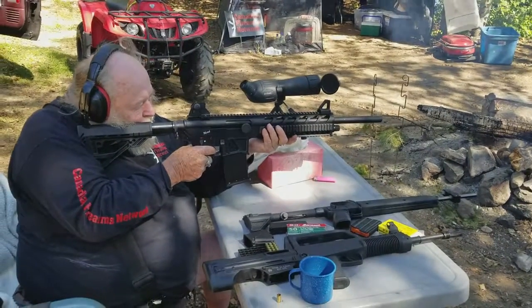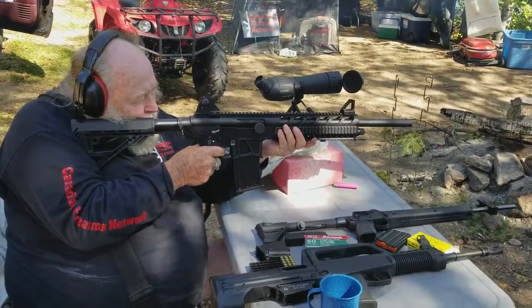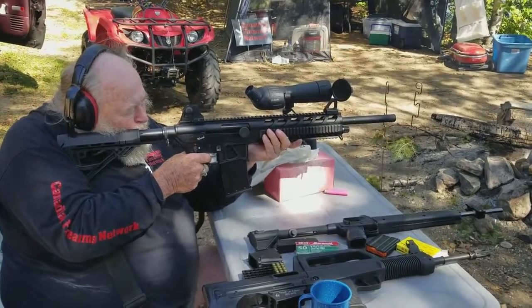So this is the MKA 1919. My dad firing for the very first time — 12-gauge semi-automatic, seven and a half inch shells. Feel loose.